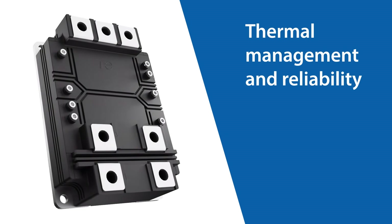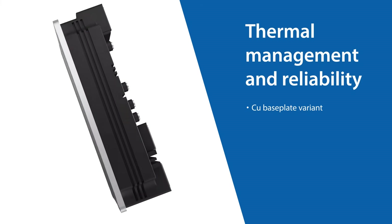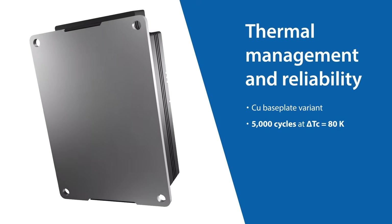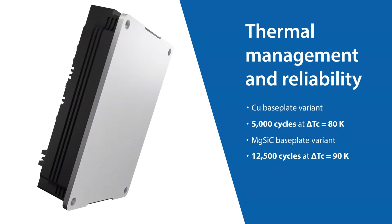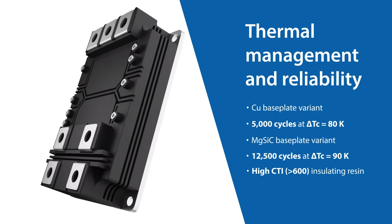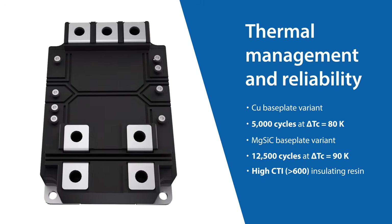HP&C modules are engineered for longevity, with copper baseplate variants handling 5,000 thermal cycles at thermal deltas of 80 K, and magnesium disilicide baseplate variants surviving 12,500 cycles at thermal deltas of 90 K. A high CTI insulating resin further strengthens electrical insulation for harsh environments.